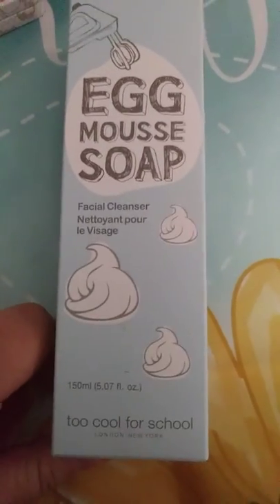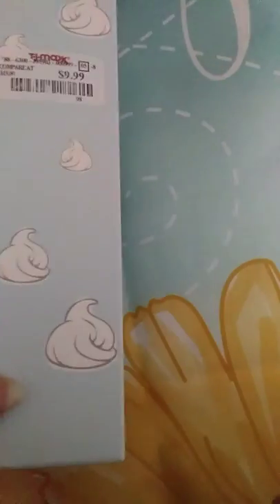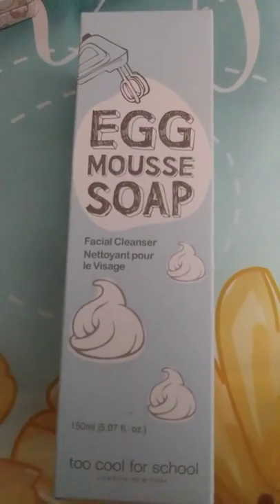I also got this egg mousse from Too Cool for School. I want to haul this right away so I can try it. This was $9.99 — I looked it up on Sephora and it goes for $20.